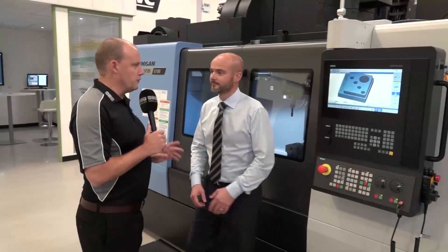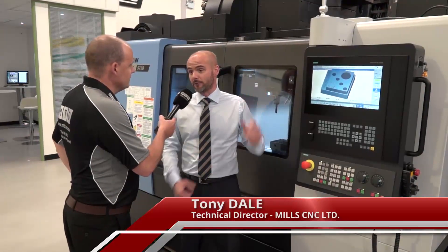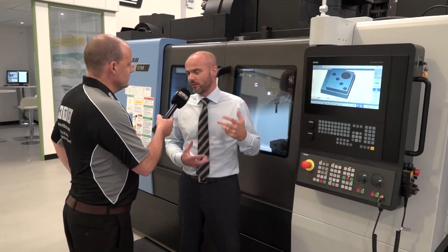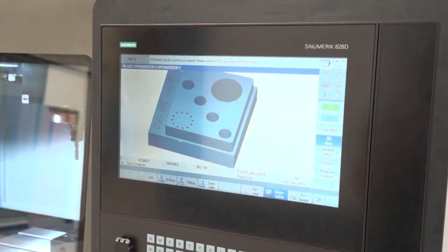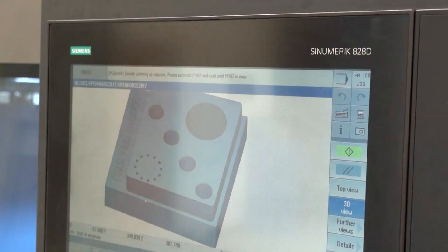So Tony, first stop — Siemens control. This is the DNM series of Doosan vertical machining centers, and we're bringing them in with the latest 15-inch touchscreen control from Siemens. You can import a CAD file, zoom it up, and select elements. It also has auto recognition, so it can recognize features like holes. You can even edit that CAD profile. So that's the DNM range with the Siemens touchscreen control — next stop, 5-axis.